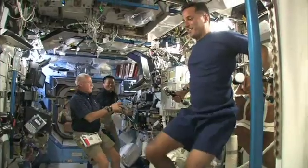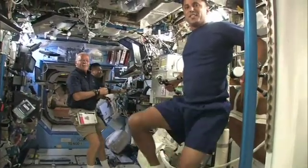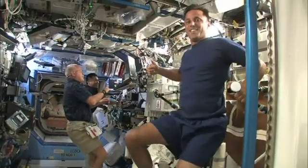Astronauts on the International Space Station perform up to two and a half hours of exercise six days a week to minimize the negative effects of spaceflight on their bones and muscles.